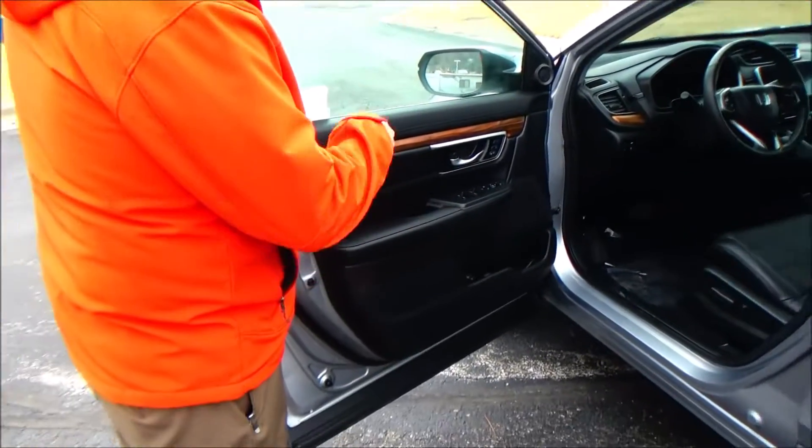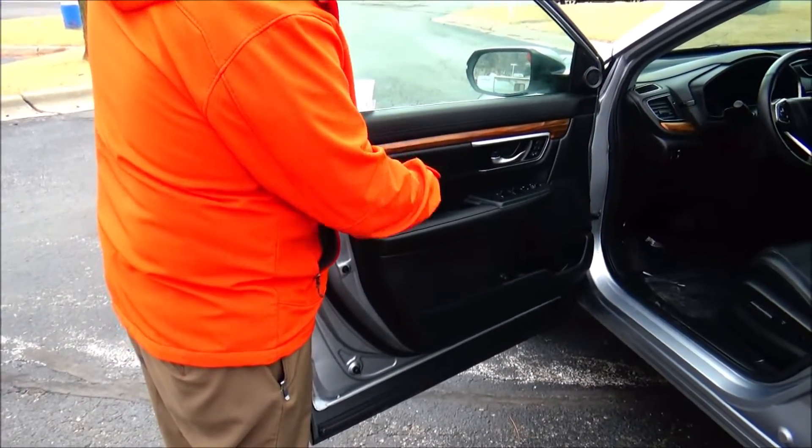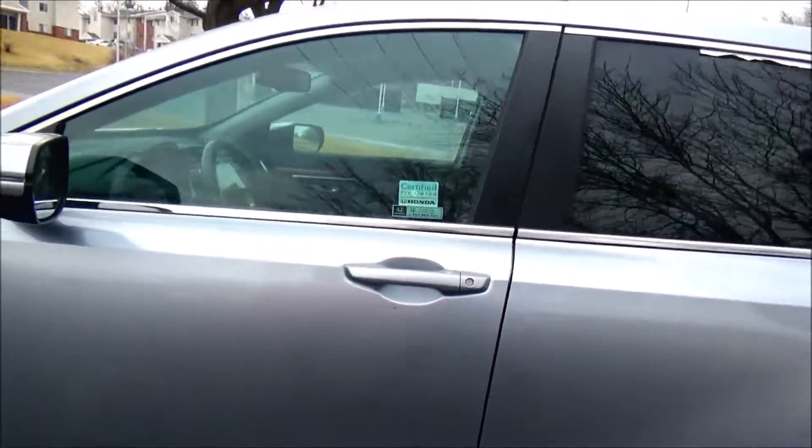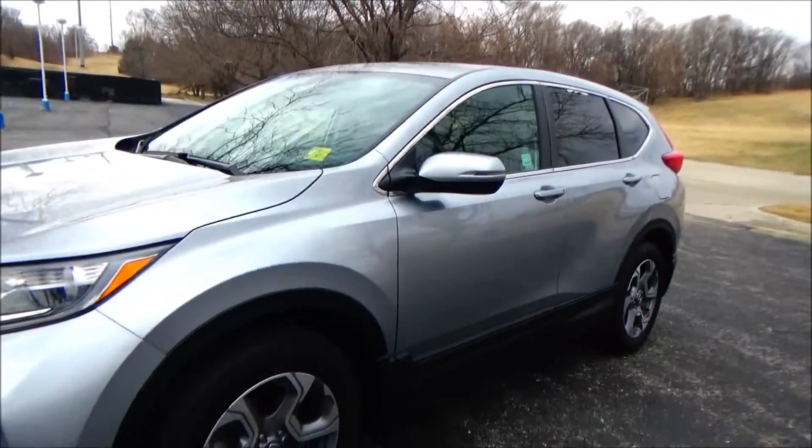Latch system for child safety seats, cupholders and storage in the door, child security door lock, eight-way power driver seat with four-way adjustable lumbar, power windows, power locks, power mirrors, memory seats and mirrors. Tweeters included. Also comes with a free Carfax report and mechanical inspection sheet.